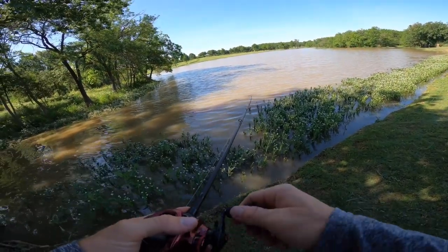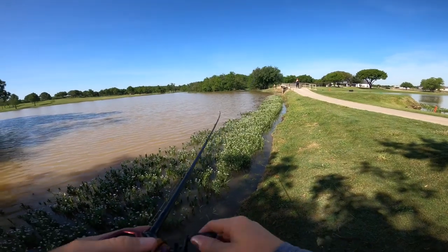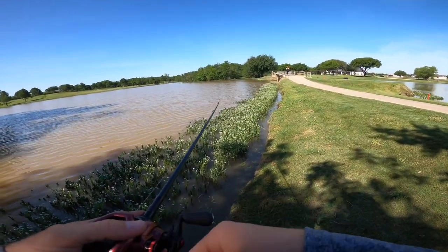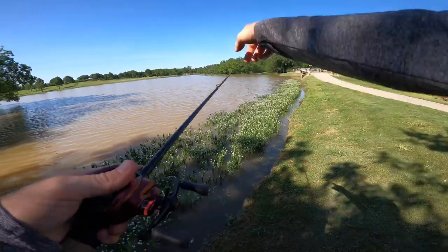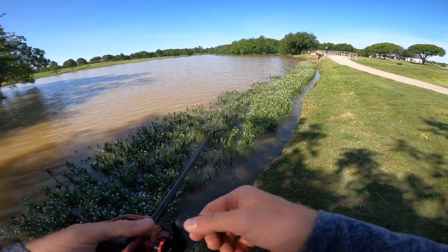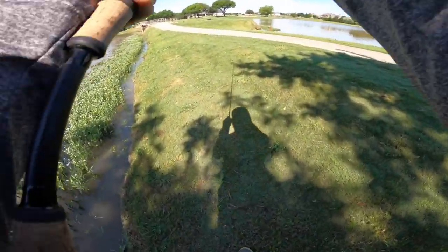Switching things up to a spinnerbait for a second, see if that will work. Justice and Torrance almost had a double-up — Justice just let his go. Texas rigs are killing it. Hoping with this spinnerbait we can upsize a little bit. But it's a matter of time until the crawls and creature baits smoke a big one.